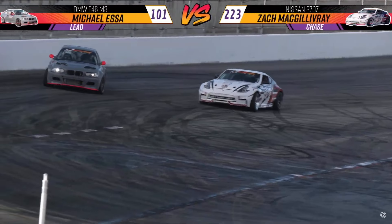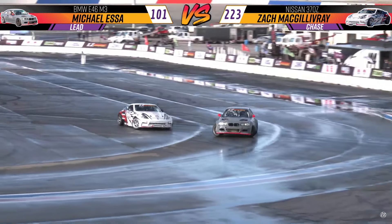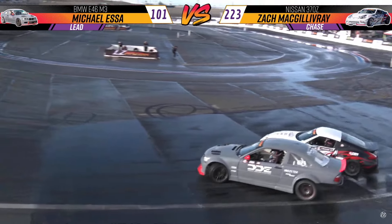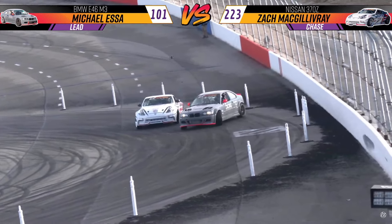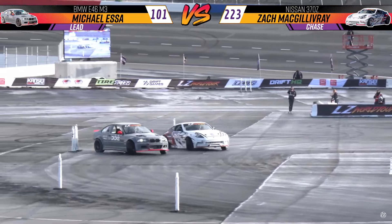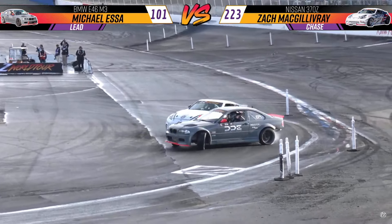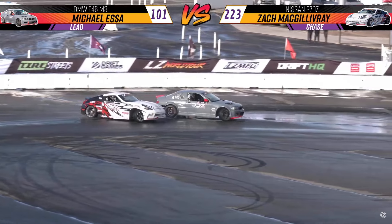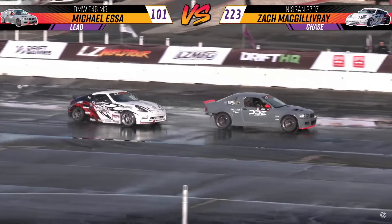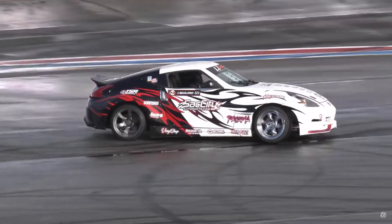Michael Essa being really aggressive on initiation, but Zach also staying with him as they transition to the first outside zone. Zach keeping a lot of proximity — Michael has to go very wide, but Zach pulls a great line to hold that proximity into the bank and third outside zone. Watch here for Michael Essa to start to pull away — and he does — but Zach dives in with great timing as they transition into zones five, six, and seven. Michael holding a good line but going a bit wide, with a few cones exploding.